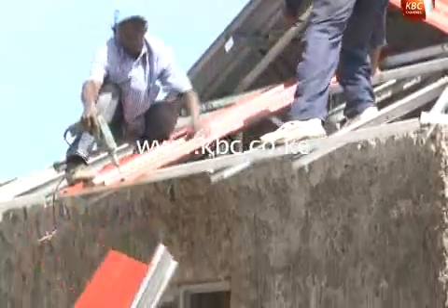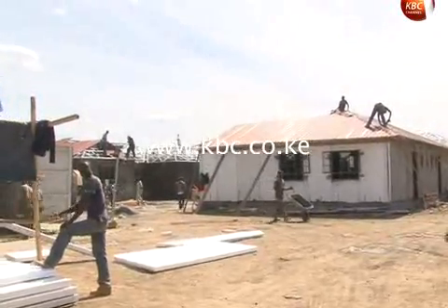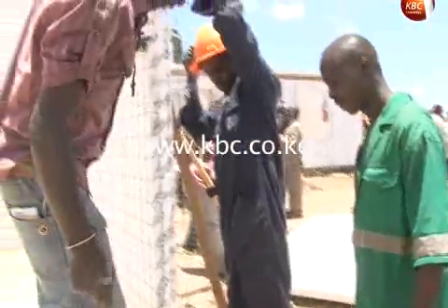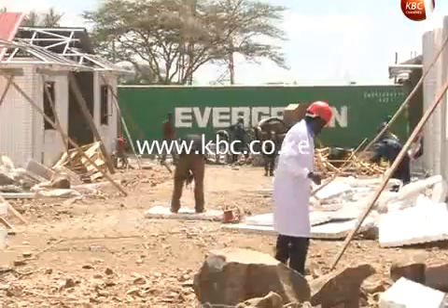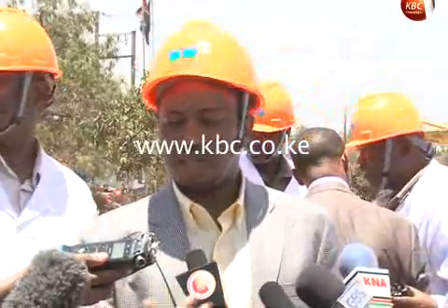The National Housing Finance Corporation, which is spearheading housing policy in the country, says it is rolling out a sensitization and training program for contractors across the country on the new technology, with real estate investors already having expressed interest. They want to train Kenyans quickly within the first six months across all regional centers in the country.